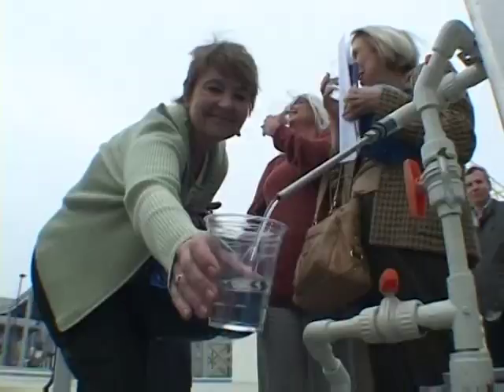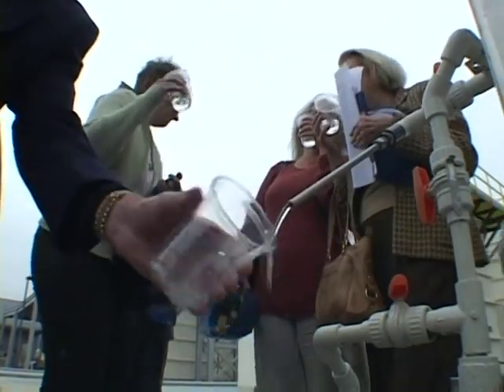To win over the public, the plant opens its doors daily for tours, visits which end, of course, with a tasting session. It's as good as any water I've ever had. This is basically an example to the world on how you can recycle sewage.